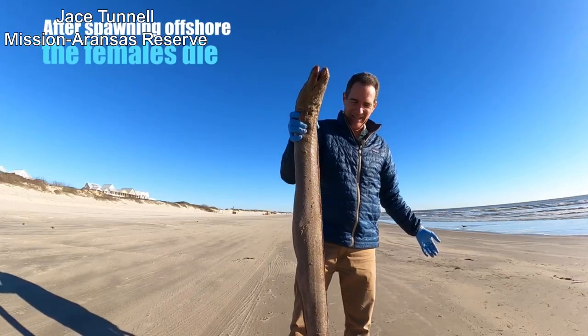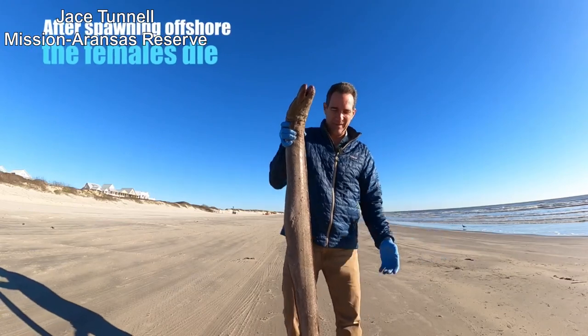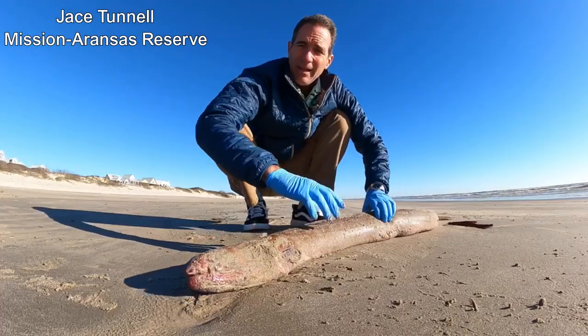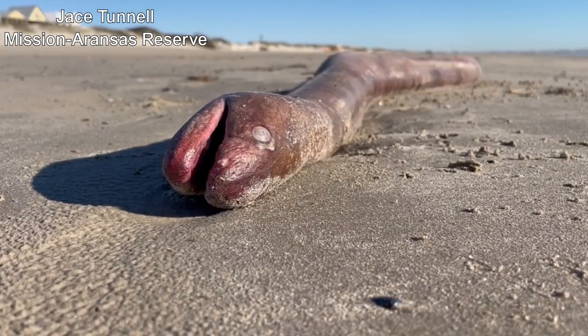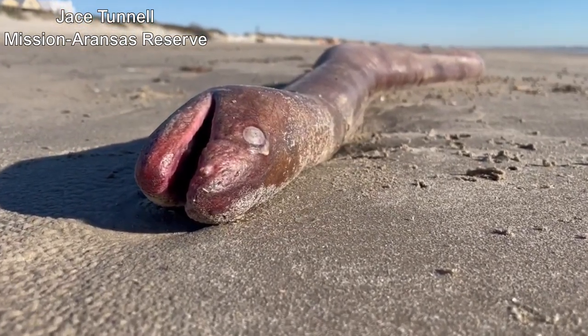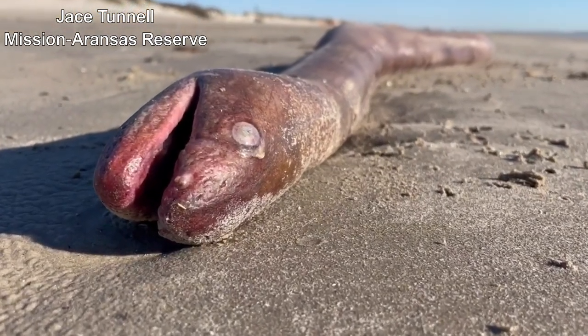The big females can have up to four million eggs. These are a very interesting animal. But with those dams on the rivers, they weren't able to do the things they would normally do. You can find these all the way up into the Chesapeake and here in the Gulf of Mexico. Just a real interesting animal.